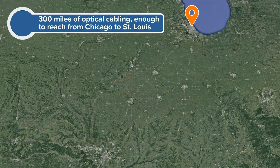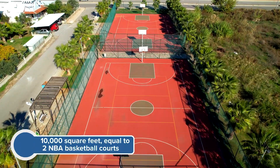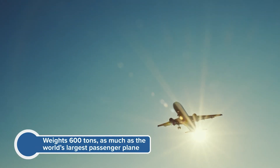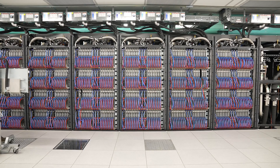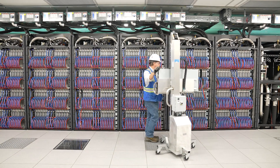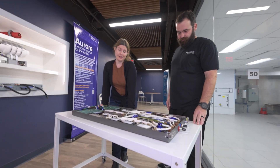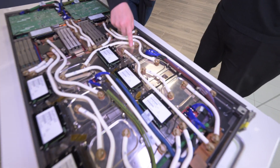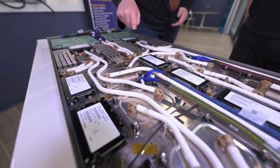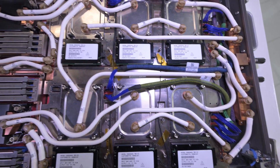Let's talk about Aurora's stats: there are 300 miles of optical cabling — enough to reach from Chicago to St. Louis. It covers 10,000 square feet — two NBA basketball courts — and weighs about 600 tons, as heavy as the biggest passenger airplane in the world. It has 160 racks that are 8 feet tall, arranged in 8 rows. Each Aurora rack has 64 blades, also called nodes, and each node has six GPUs and two CPUs with memory and RAM.